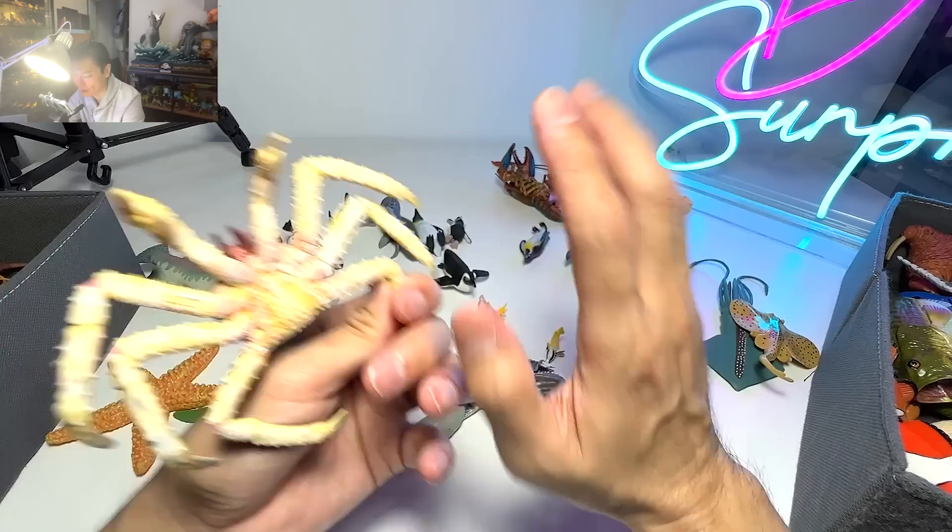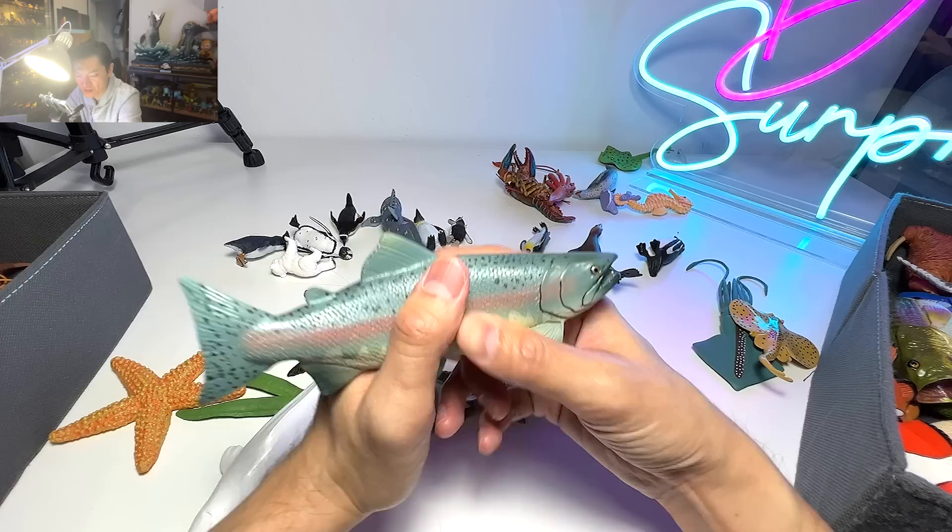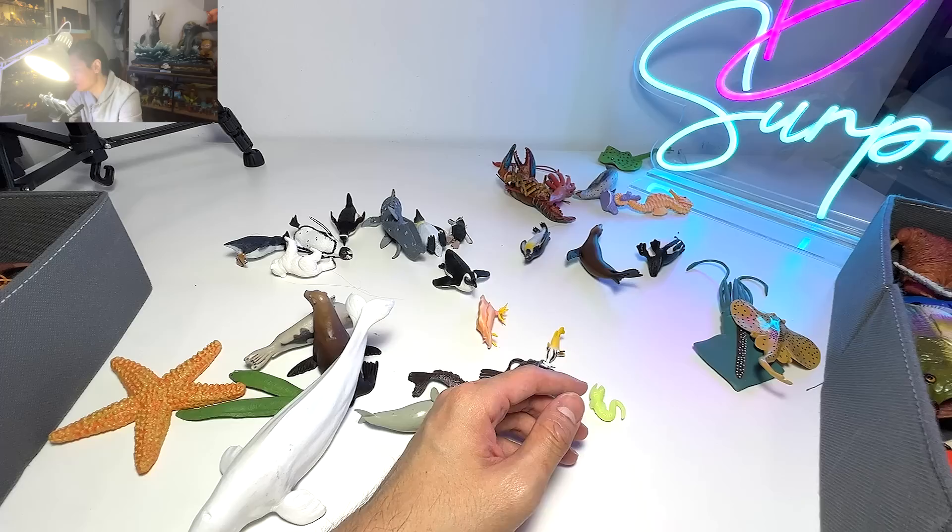And right here we have a salmon fish. Salmon are very, very popular among humans as food, so salmon is actually hunted extensively for food.